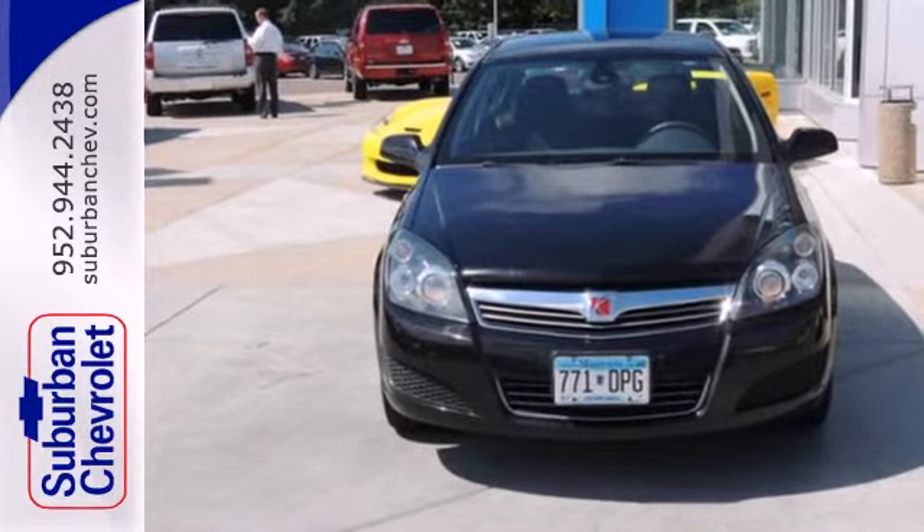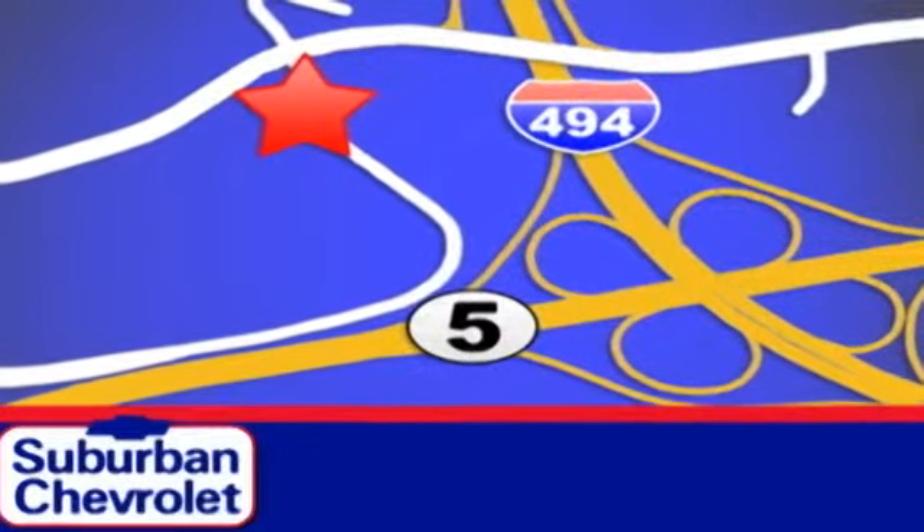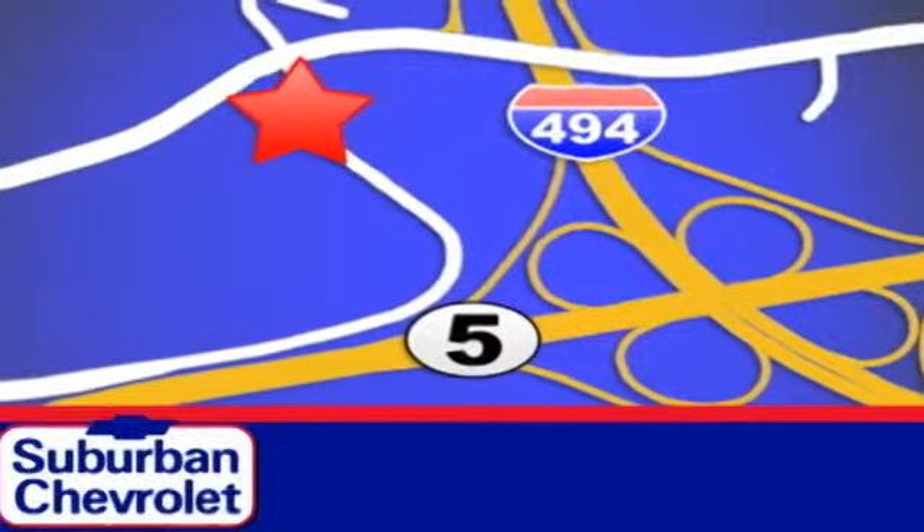See it for yourself today. Stop in for a no obligation test drive and shop over 16 acres of inventory. We are conveniently located in Eden Prairie at Highway 494 and Highway 5.